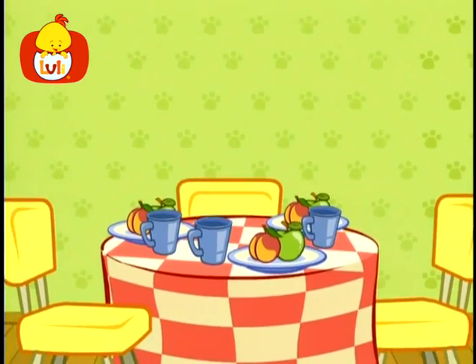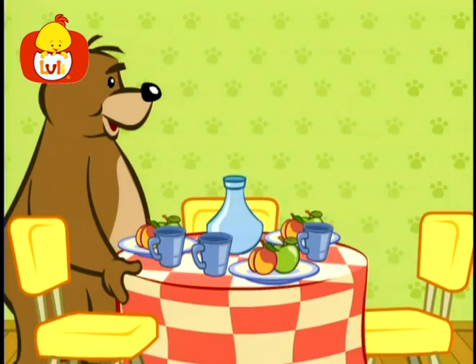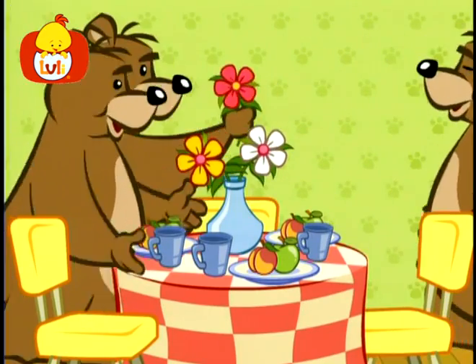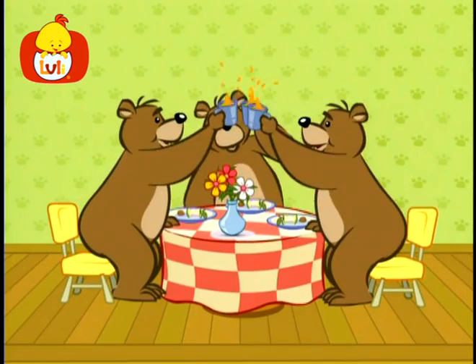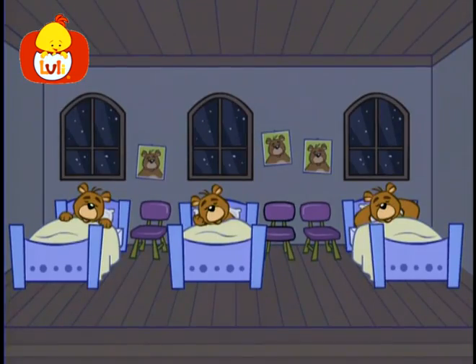And on the table, inside a vase, three pretty flowers with a lovely scent. Three happy bears sat for a nice meal, and now in their beds they are having a nap.